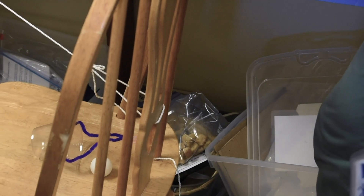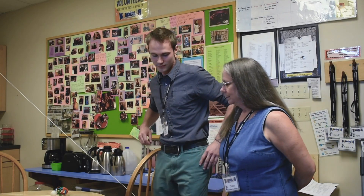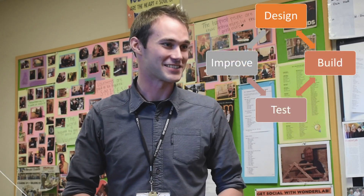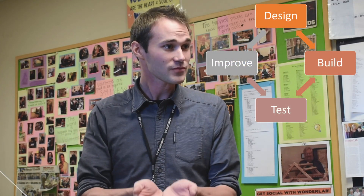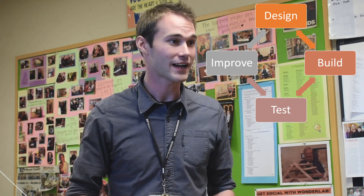Wow, that worked really well, up until the end where it seemed like your supplies fell out. It's okay that our designs didn't work the first time. The science and engineering process is cyclical, which means if we don't do something right the first time, we can always go back, redesign, rebuild, and improve on what we've done. If you have any ideas how we can improve our design, drop them in the comments below.